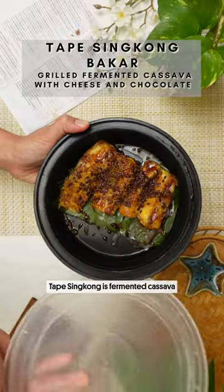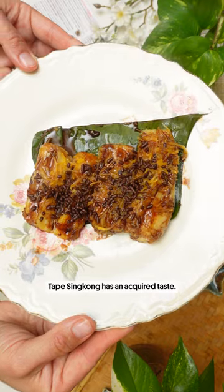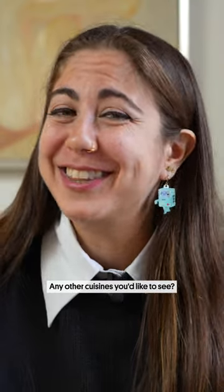Tape singkong is fermented cassava. In Sundanese, we call it peyeum. Tape singkong has an interesting, paste-like taste. Any other cuisines you'd like to see?